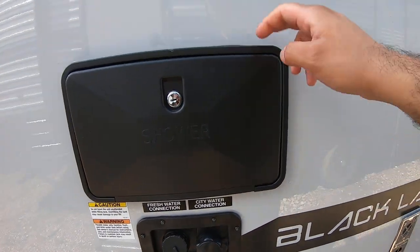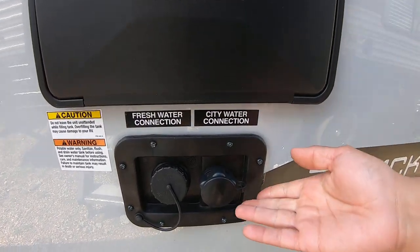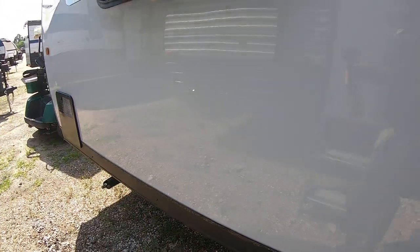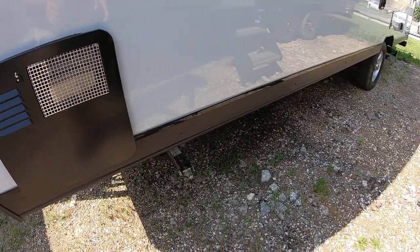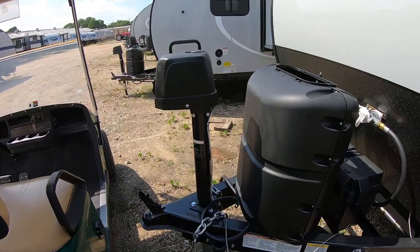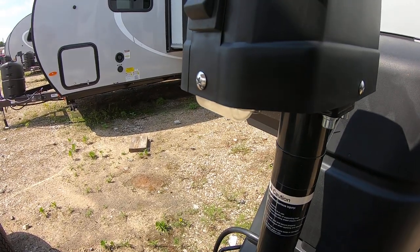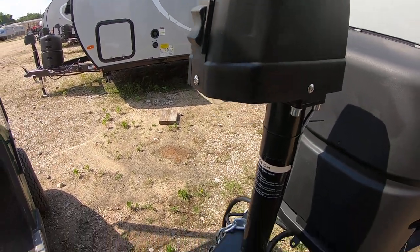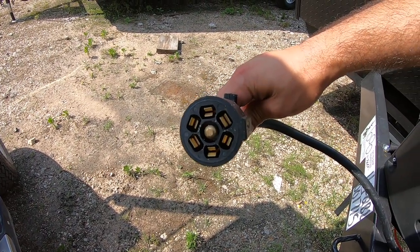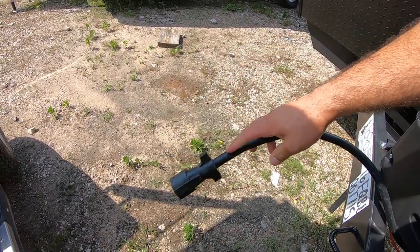There's an outside shower with hot and cold water — great for washing your feet off at the beach. There's a city water connection for parks or pressurized water, and a fresh water connection if you want to go off the grid and take water with you. There's a propane and electric water heater. You have four stabilizers on all four corners to keep you from rocking, and a main electric tongue jack — no hand cranking. There's also an LED light here. The seven-way plug handles braking, running lights, direct-line battery charging, and turn signal communication.